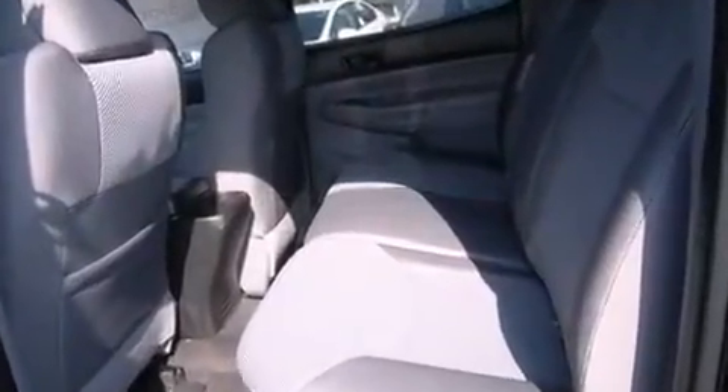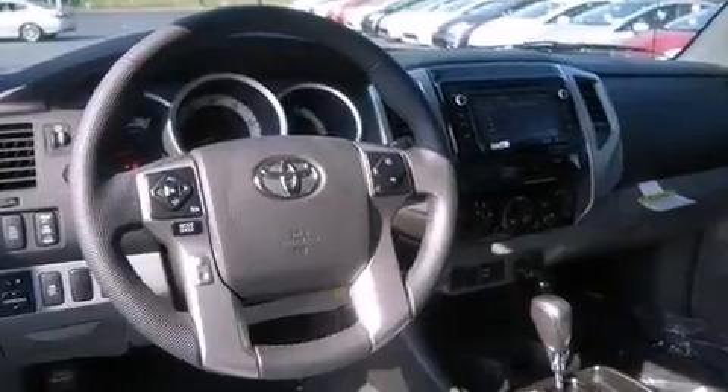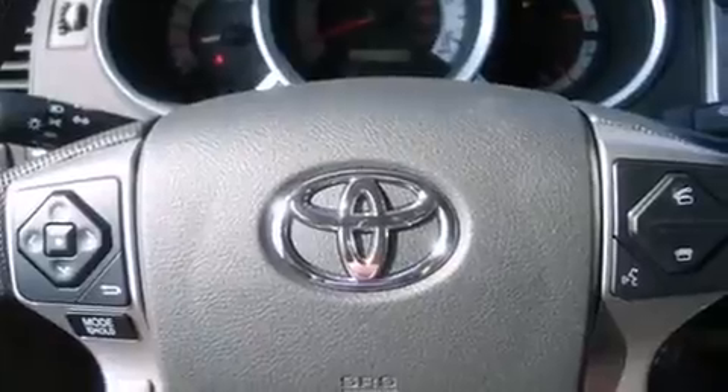Toyota prioritized fit and finish as evidenced by a tachometer, a rear step bumper, skid plates, and one-touch window functionality. Premium sound drives six speakers, providing you and your passengers a sensational audio experience.